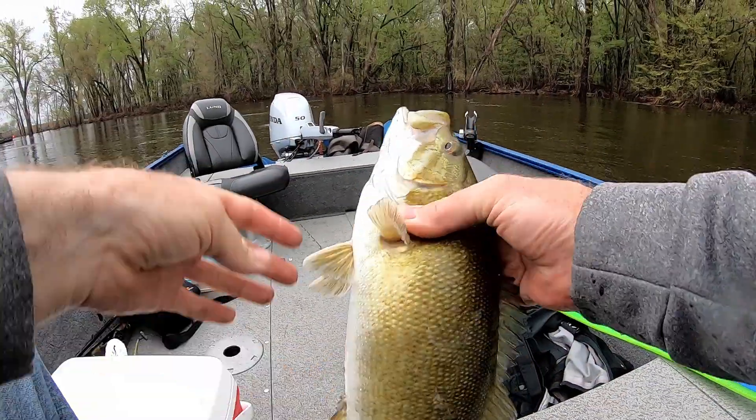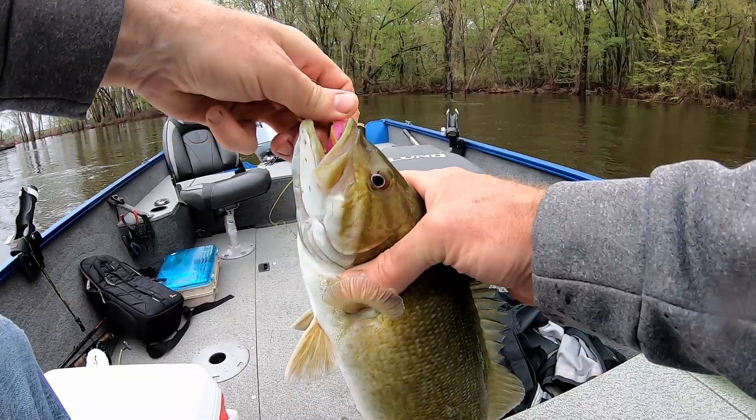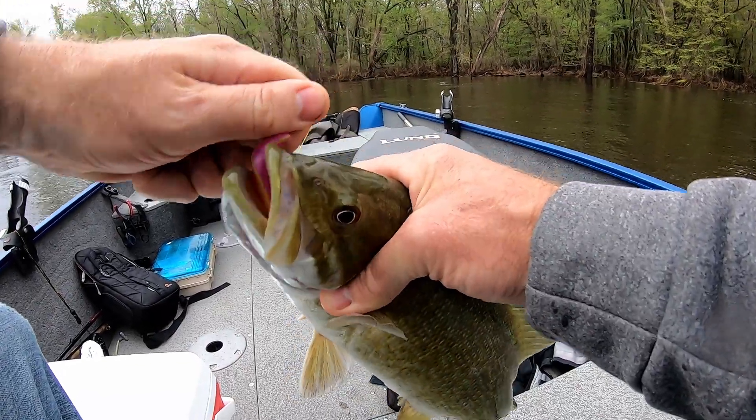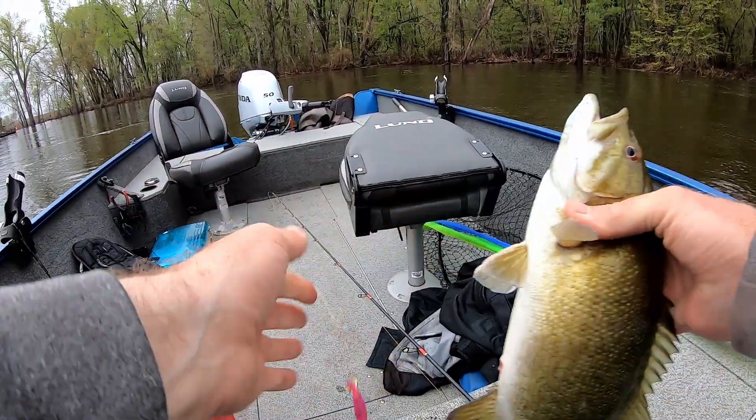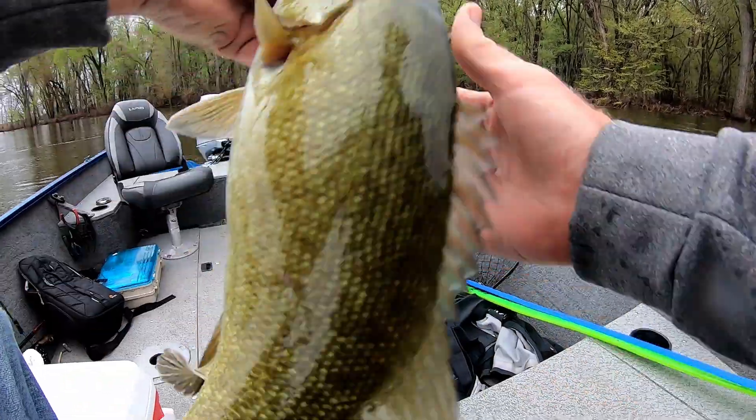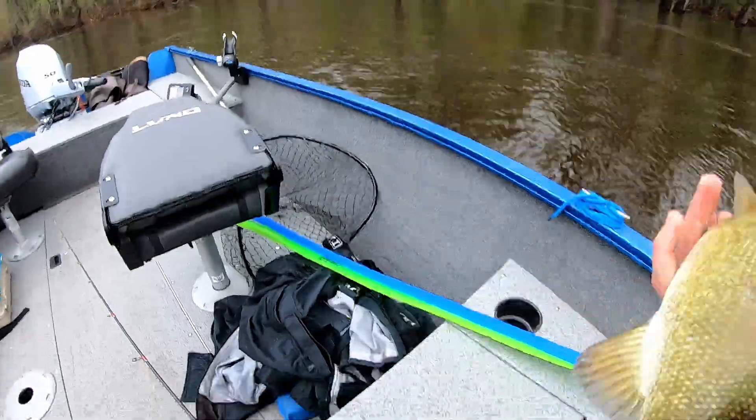That's a good looking fish right there guys, got that on the Liquid Willowcat fluke, a quarter ounce jig. That's a beautiful fish, great start, looks like it's going to be an awesome day.